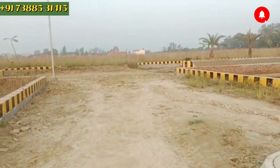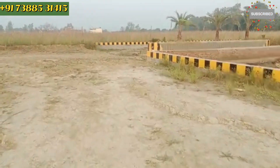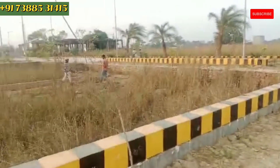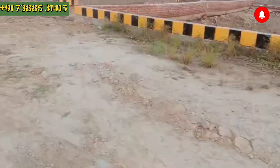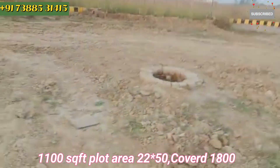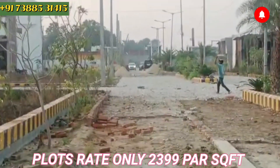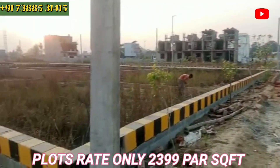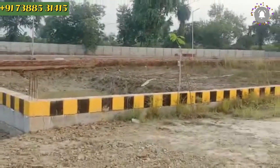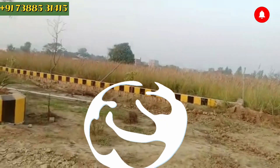This will also be developed in the future. We are now going to the main road, and then we will get to know more about it.